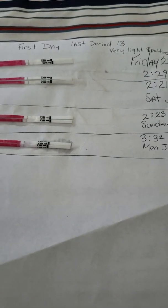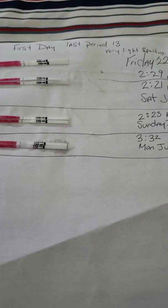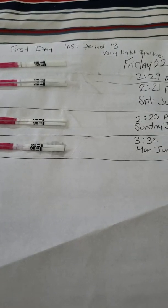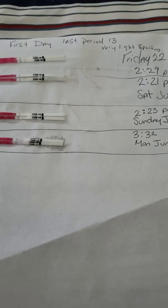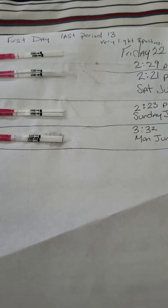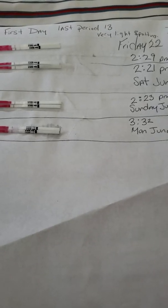My first day of my last period was the 13th, and it was a very, very light spot to the point where it didn't even touch the pad, but when you wiped, it was there. My doctor told me that no matter what kind of blood — a small amount or a large amount — it's still the start of your period. That is the reason why I put my first day of my last period as the 13th.